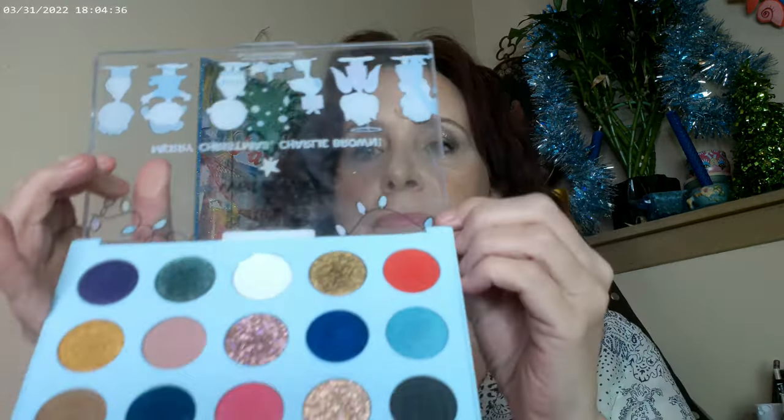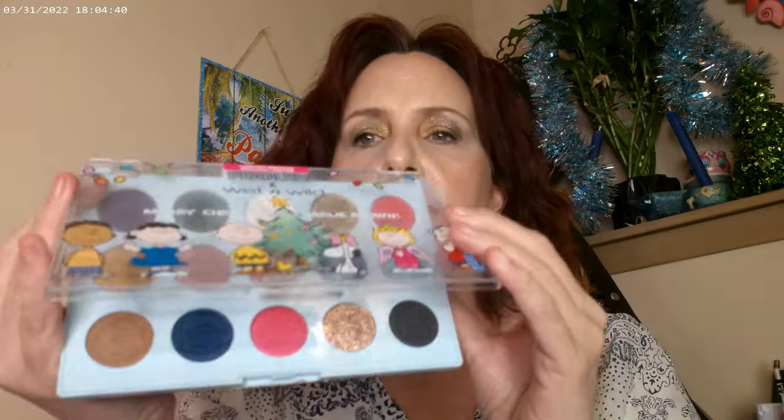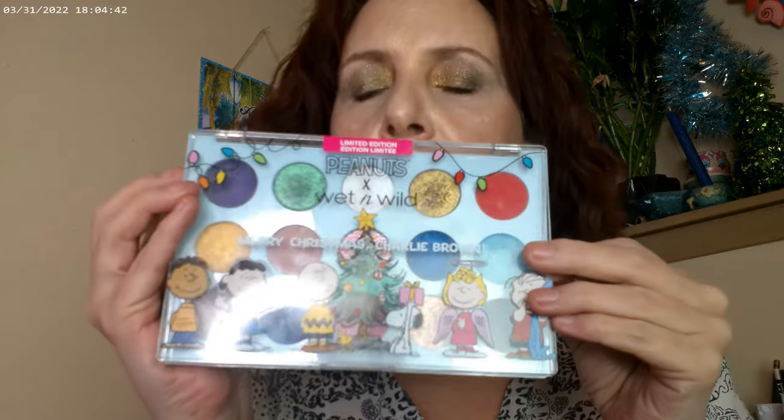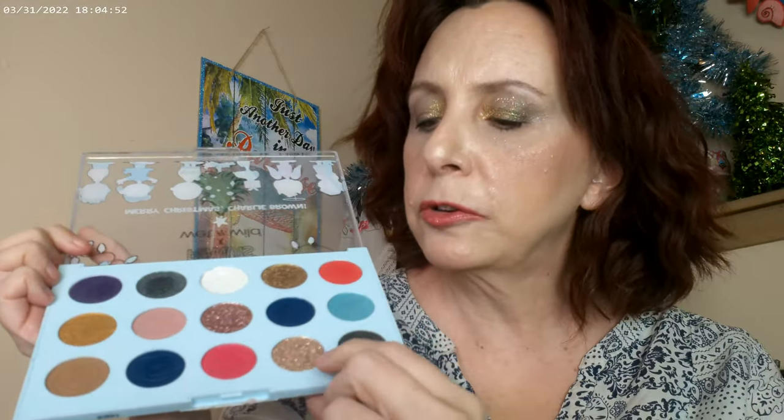I did a look with the Peanuts palette — it's the new holiday release, Peanuts times Wet n Wild, which is the official name. You can pick it up at Ulta. It has two glitters in it — this shade and this one are both glitters.